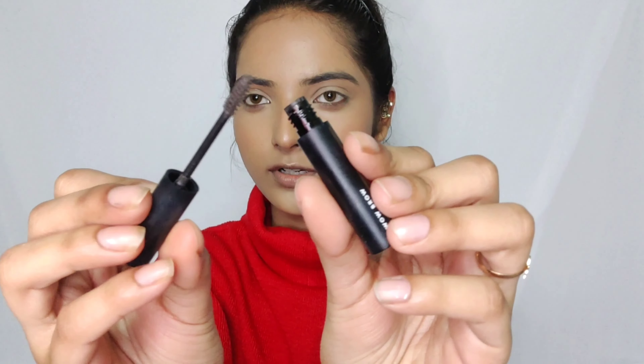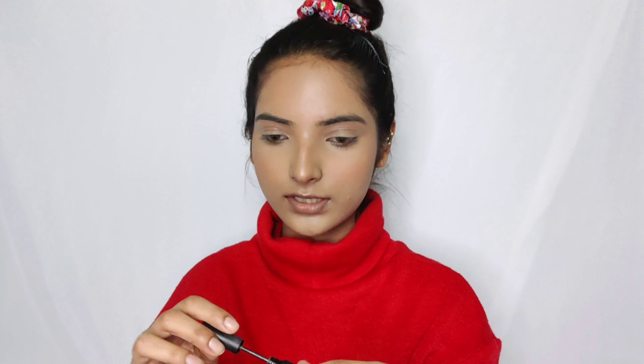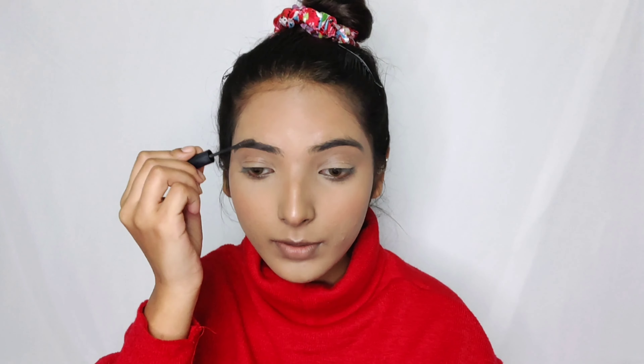For my eyebrows I'm using this ELF brow gel — it's a very nice brow gel that also has some fibers. It may not be very visible in camera since I shoot from my phone, but it's actually a very good brow mascara that makes your brows look fuller and keeps them in place for a long time.